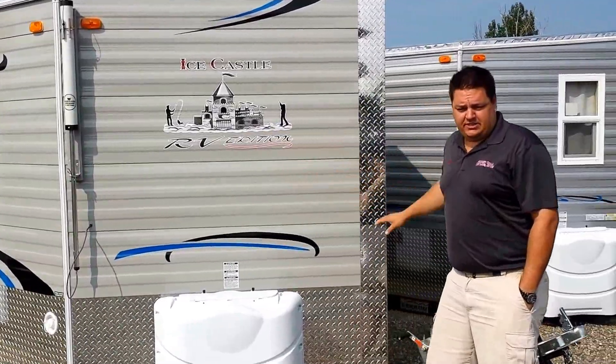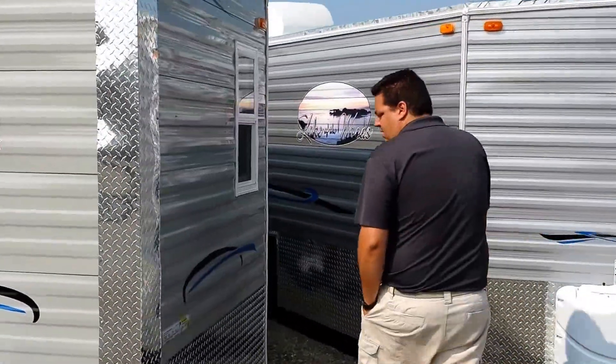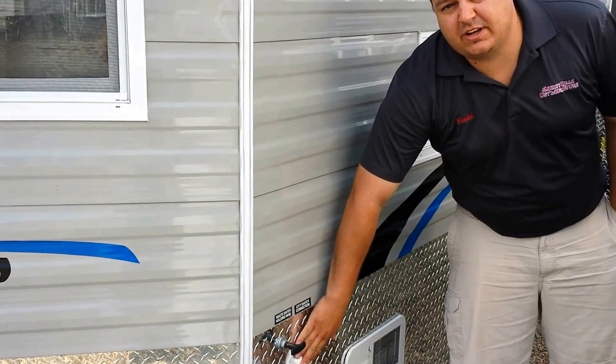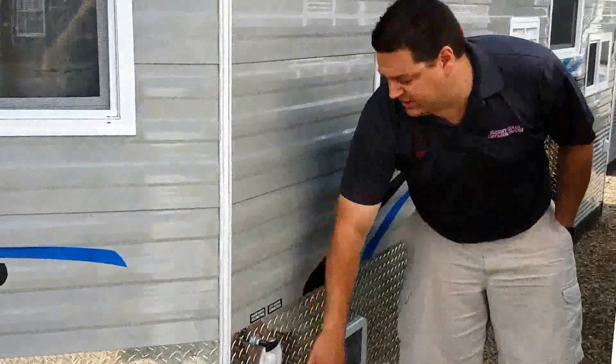I'm going to start with a couple of features everybody always asks about — the hookups. Right here we have a city water connection, which means you can leave a hose in there, and then you have your sewer outlet connection right there.